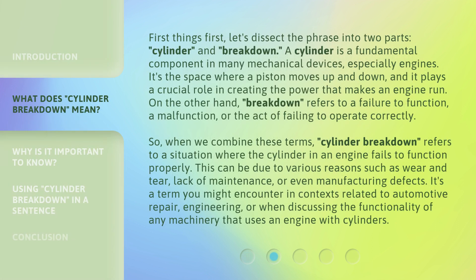First things first, let's dissect the phrase into two parts: Cylinder and Breakdown. A cylinder is a fundamental component in many mechanical devices, especially engines. It's the space where a piston moves up and down, and it plays a crucial role in creating the power that makes an engine run. On the other hand, breakdown refers to a failure to function, a malfunction, or the act of failing to operate correctly.